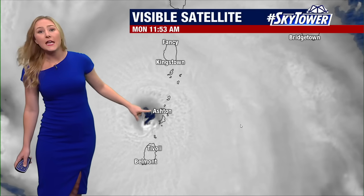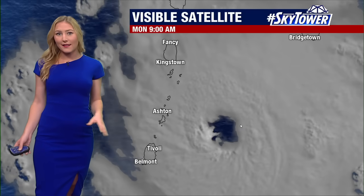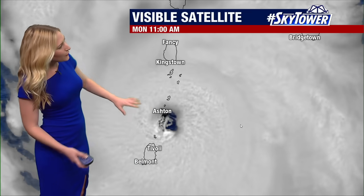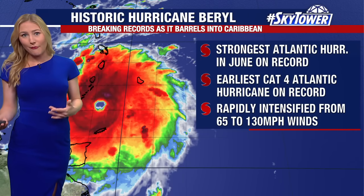You can see that very organized eye wall as it approaches parts of the southeastern Caribbean islands. We saw an eye wall replacement early this morning — the storm briefly downgraded to a category three before it reached back up to category four strength. Just before making landfall early Monday morning around 11:10, and it is still going to continue to barrel down on the southeastern Caribbean islands through the rest of Monday.